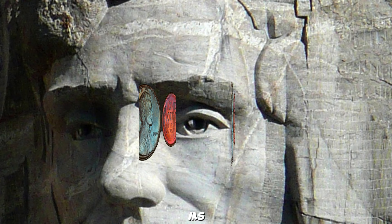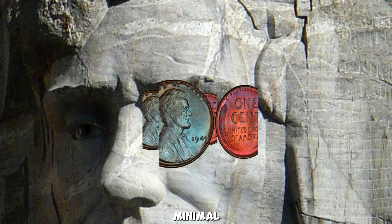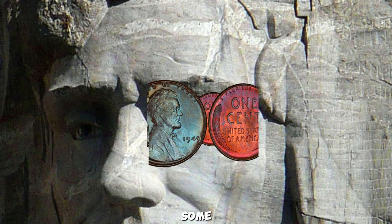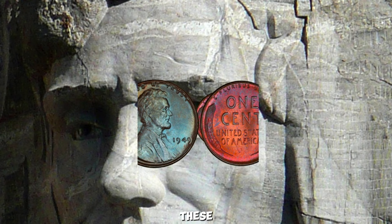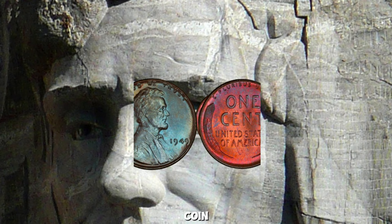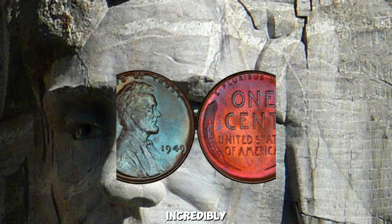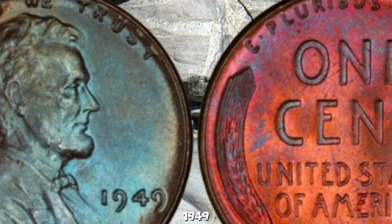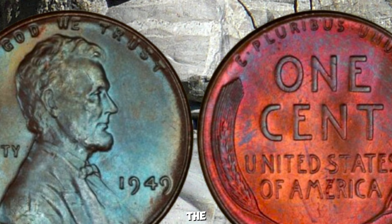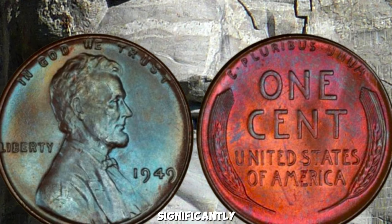Some 1949 pennies have unique errors or varieties, like double-die errors, repunched mint marks, or off-center strikes — these are highly sought after by collectors. A double-die error occurs when the coin is struck more than once, causing a noticeable doubling of letters or numbers. A 1949 penny with a double-die error can be incredibly valuable. Sometimes the mint mark is punched more than once, leading to a shadow or doubling effect. When the coin is not properly aligned during minting, it can be struck off-center, which is visually striking and can significantly increase the coin's value.